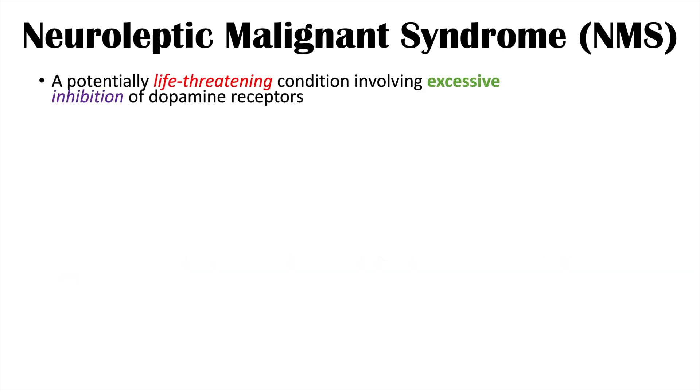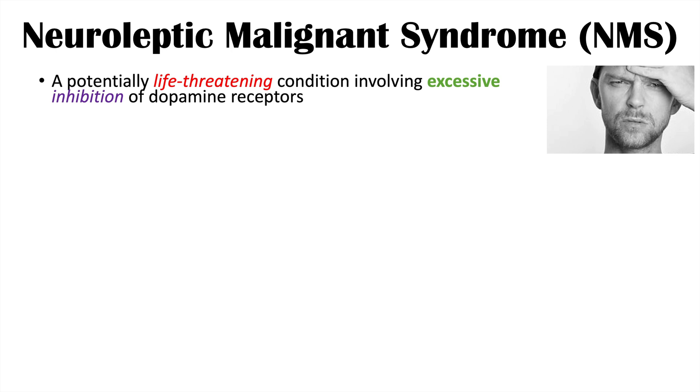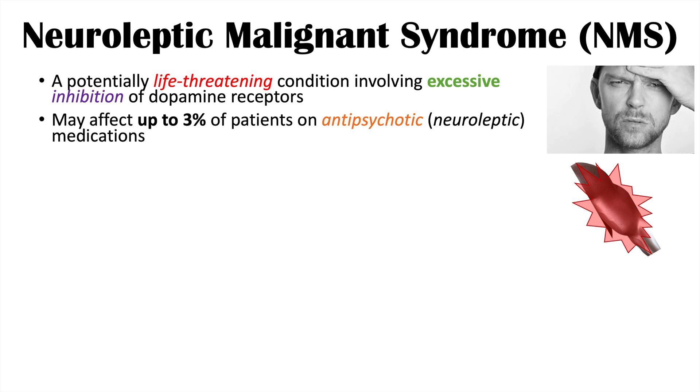Neuroleptic malignant syndrome is a potentially life-threatening condition involving excessive inhibition of dopamine receptors. This condition may affect up to 3% of patients on antipsychotic or neuroleptic medications — neuroleptics being another name for antipsychotic medications. This condition is considered a psychiatric emergency.